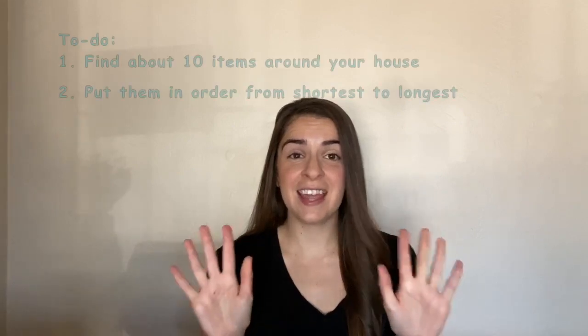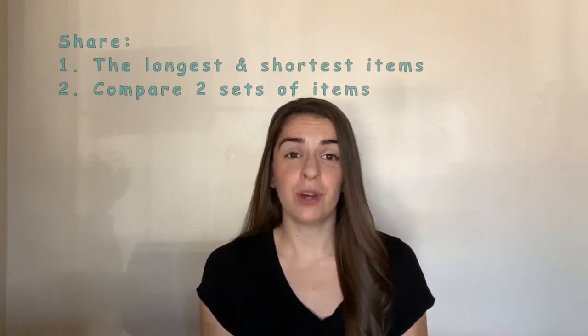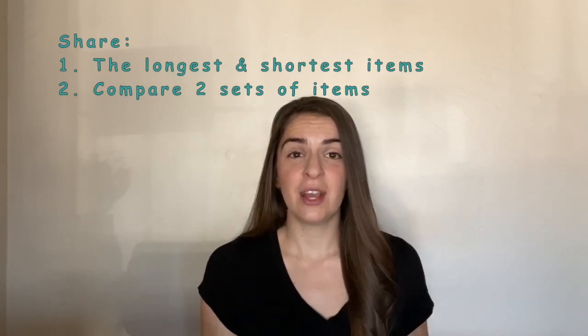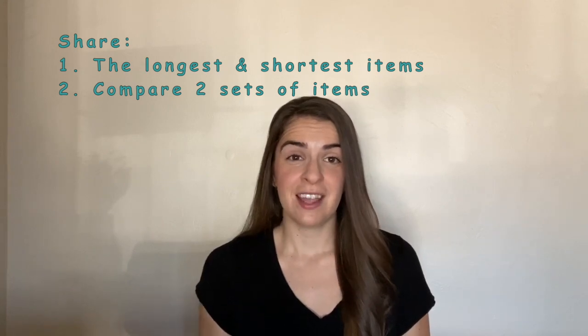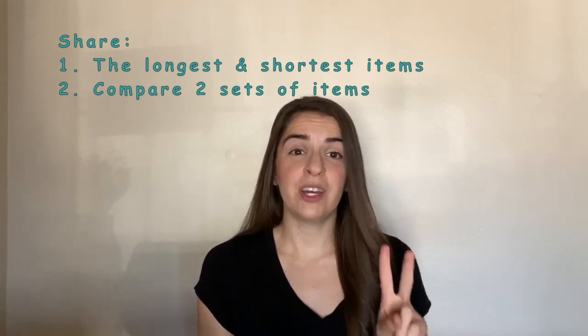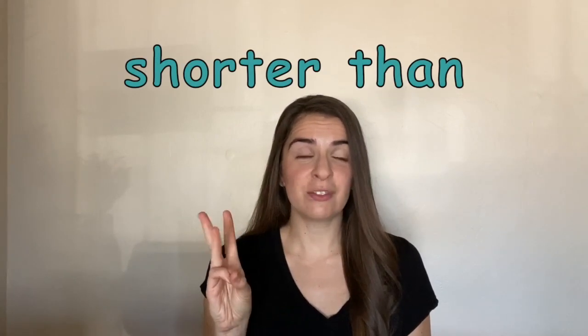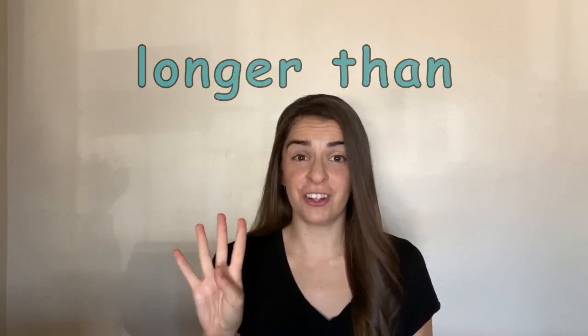Now it's your turn to go on a measure hunt. Go around your house and find ten little items that you can put in order from shortest to longest. In your response video, say what the shortest item is, what the longest item is, and then compare one item that's shorter than another and one item that's longer than another. That's four different things you're going to say in your response video.